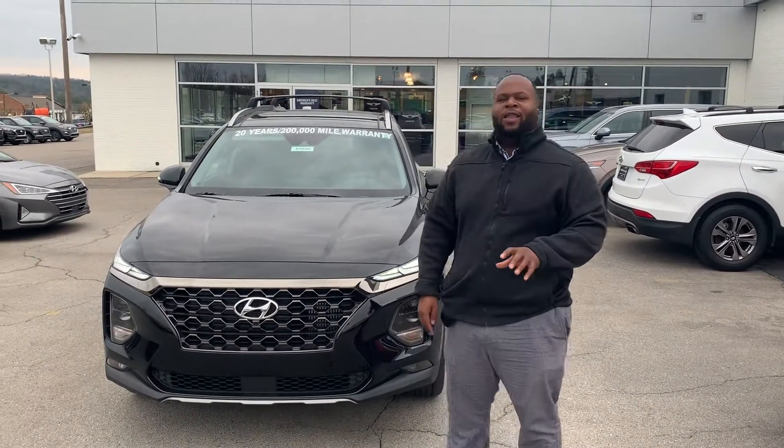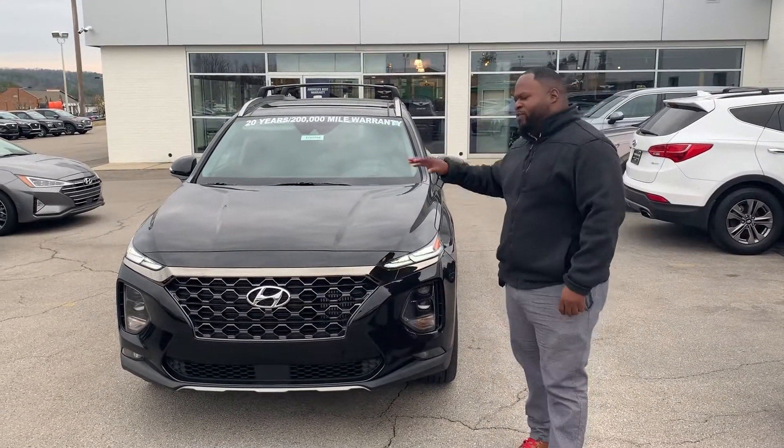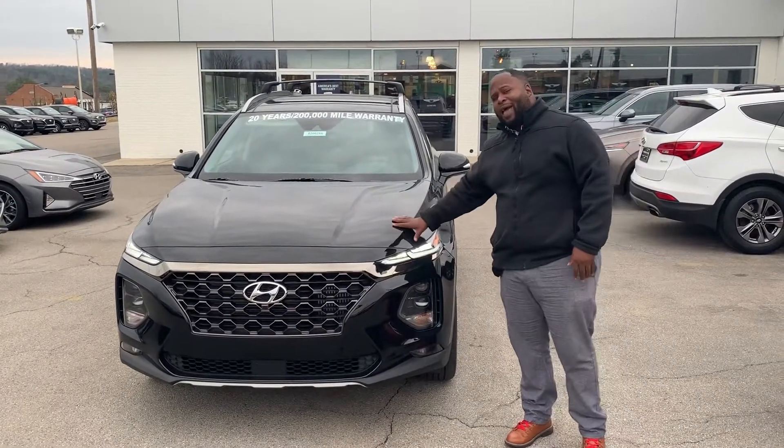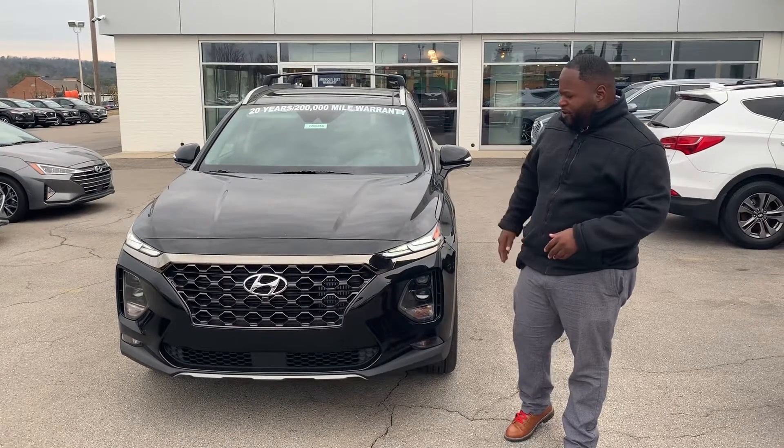Hey, this is Xavier from Tamron Hyundai, coming to you live. I just wanted to show you this beautiful 2020 Hyundai Santa Fe, the one that you inquired about. This is a black with a gray interior. It's going to show a couple features on there.